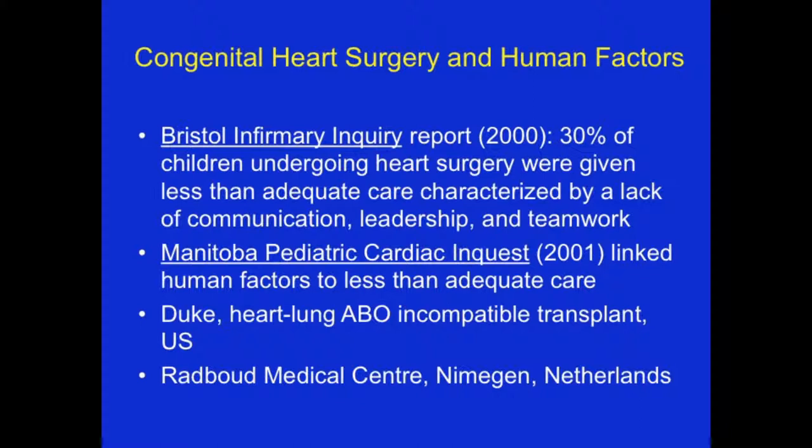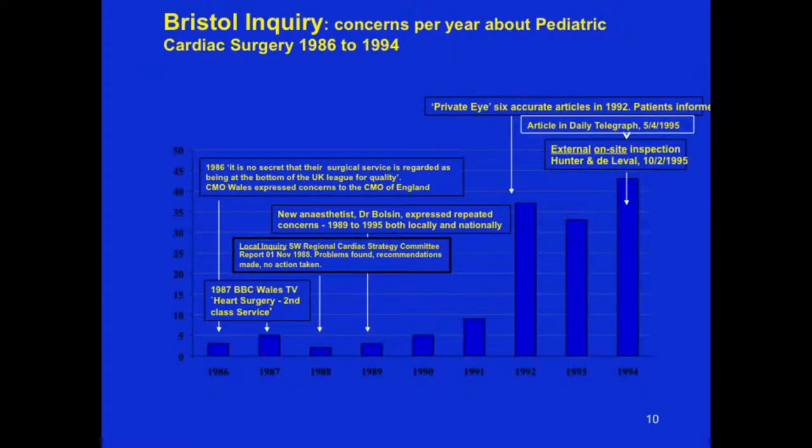We've spent a lot of years studying human factors in congenital heart surgery — at Boston Children's in Boston, at the University of Miami Children's Hospital, and at the University of Northwestern Children's Hospital in Chicago. This work is based on years prior in which the Bristol Infirmary Inquiry, the Manitoba Inquiry, and others demonstrated that human factor failings in pediatric cardiac surgery led to a heightened death rate as much as 20% to 30% higher than otherwise. Here's a slide showing the Bristol Inquiry from 1986 when it first began to 1994 when it became public.